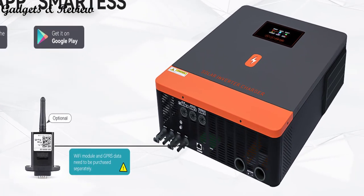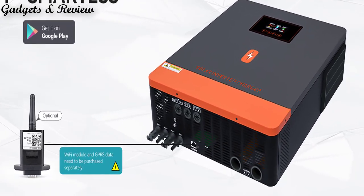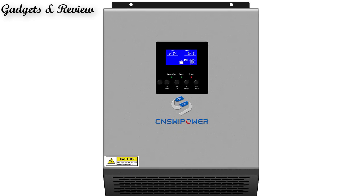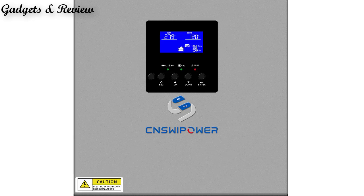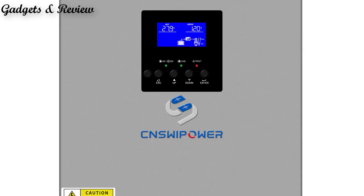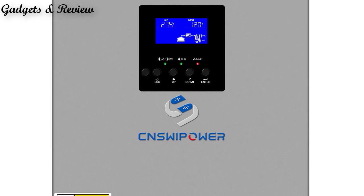Overall, hybrid solar inverters play a key role in maximizing the efficiency and effectiveness of solar power systems, offering greater energy independence, resilience, and potential cost savings for homeowners and businesses alike. So let's get started with our video.